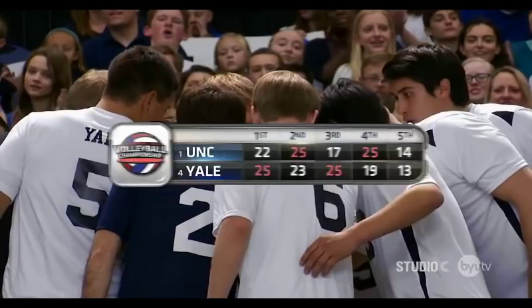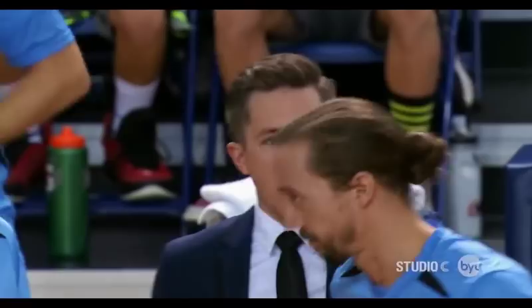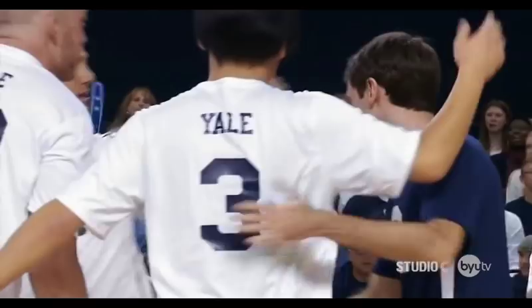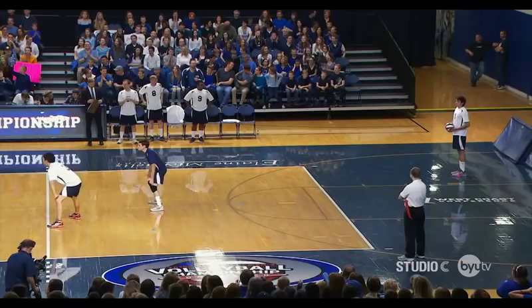Welcome back to our coverage of the NCAA Men's Volleyball Championships between Yale and North Carolina. If you're just joining us, it has been a rollercoaster of an evening. Both teams now tied at two sets apiece. The winner of this final set will be the national champions. North Carolina leading by one. Yale and their team captain, Scott Sterling — love that man — trying desperately to hold on or it's all over. Match point for the Tar Heels.